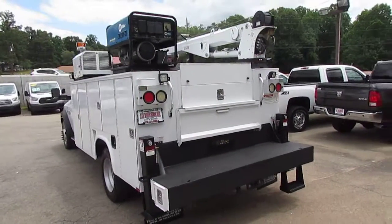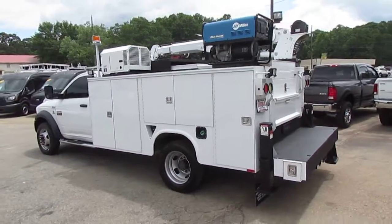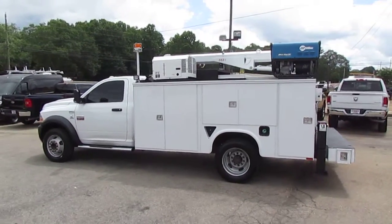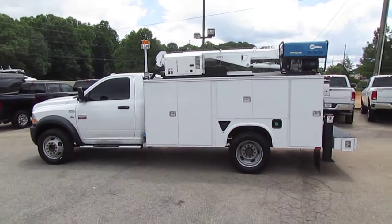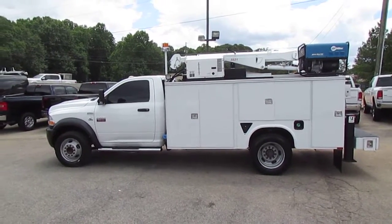If you'd like to check out this great service body truck, come on out to JW Truck Sales, 5000 Nelson Brogdon Boulevard in Sugar Hill, Georgia. You can always check it out on our website at JWTrucks.com. No matter what you do, tell them Photo Guy sent you and get your best price guaranteed.